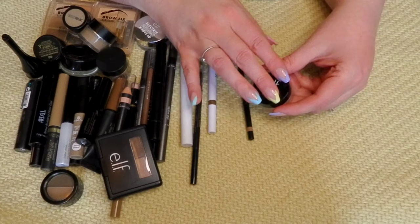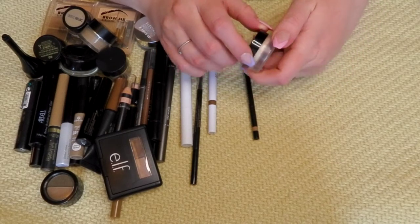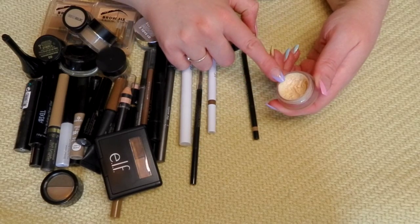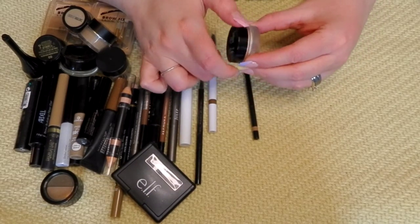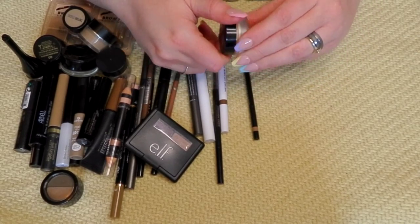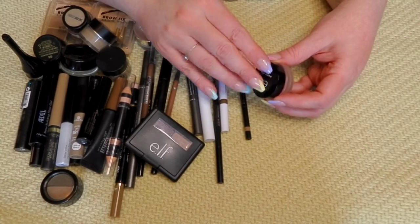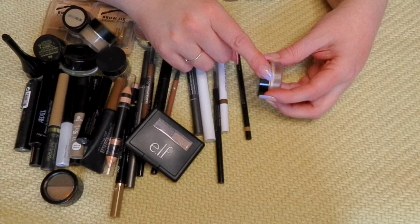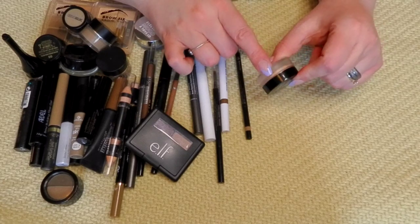This is actually not the matte putty eye primer — I despised that. I scraped it out and put my glitter glue in here when my NYX bottle broke. It's a NYX glitter primer mixed with an elf glitter primer. The squeezy tube broke so now I have to open it every time and I think it's kind of gone off. I'm keeping this for now, but I am going to try and find another NYX glitter primer, and this will go once I find a new one.